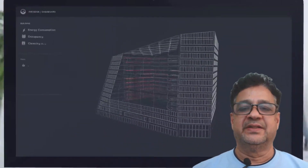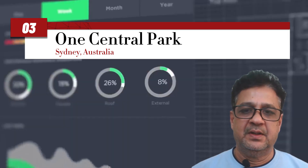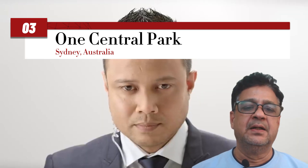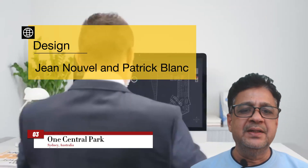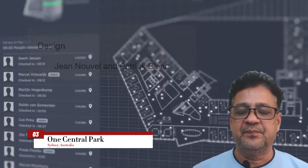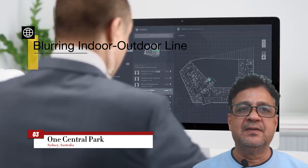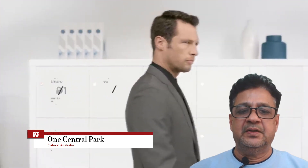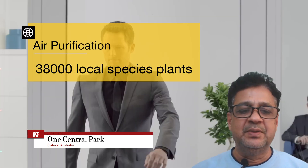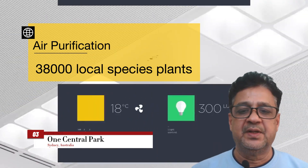The next spot goes to Sydney, Australia, home to One Central Park — a groundbreaking mixed-use development that redefines urban greenery. Designed by Jean Nouvel and Patrick Blanc, this iconic tower seamlessly integrates nature into its architecture, blurring the lines between indoor and outdoor spaces. One Central Park features an innovative vertical garden spanning 166 meters, making it the tallest of its kind in the world, contributing to both air purification and biodiversity conservation.